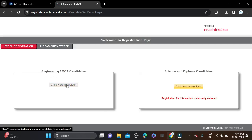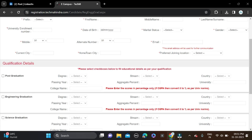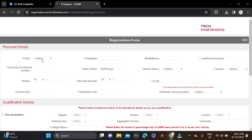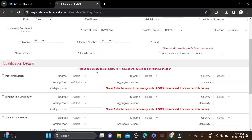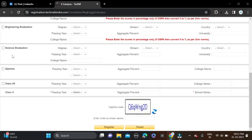For Engineering or MCA candidates, click 'Click to Register'. Scroll down, click 'I have read and continue', and fill in your personal details such as prefix, university roll number, mobile number, city, first name, date of birth, alternate contact, home city, middle name, last name, email ID, gender, preferred locations, and your qualification details including post graduation, engineering graduation, science graduation, and diploma.